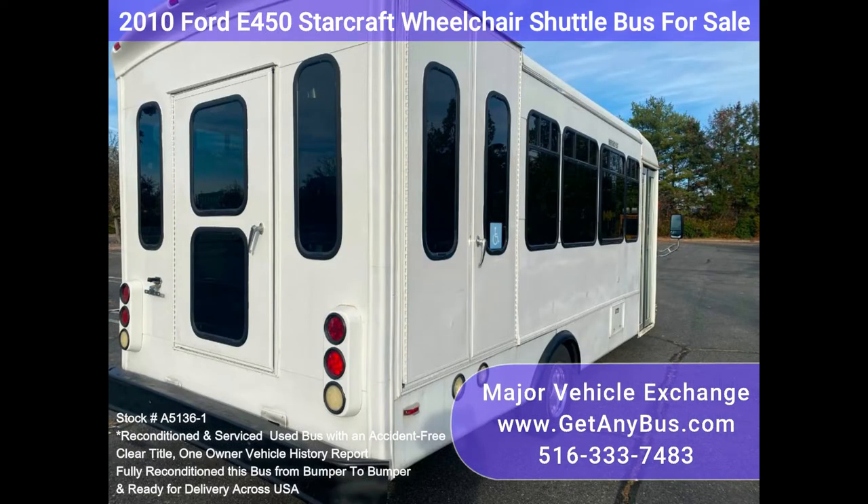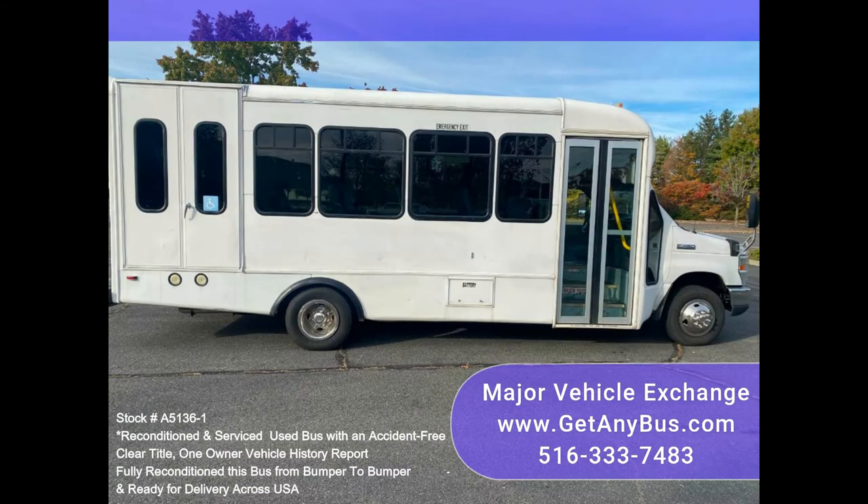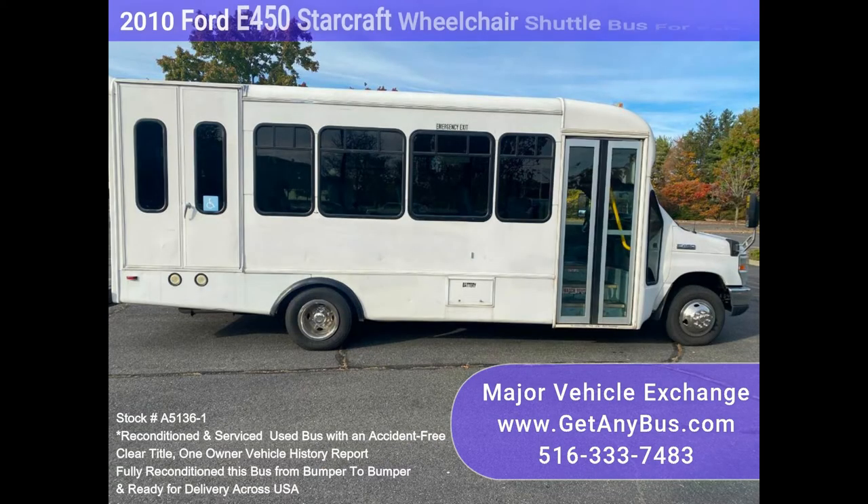The bus runs great, was very well cared for, and was serviced regularly. The bus was fully serviced and inspected as part of our reconditioning process. All electrical and mechanical equipment is in proper working order.